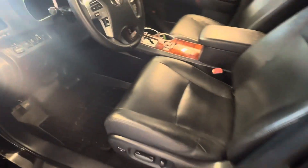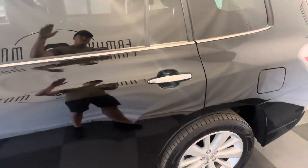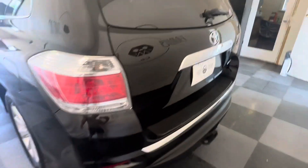It's got the JBL audio system, beautiful condition leather interior, navigation, backup camera, sunroof, roof rack with crossbars, premium wheels — pretty much everything you can think of.